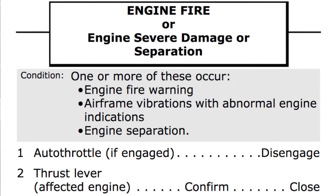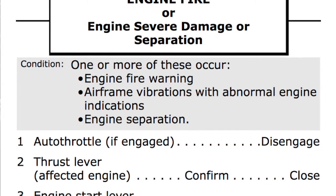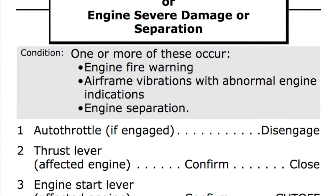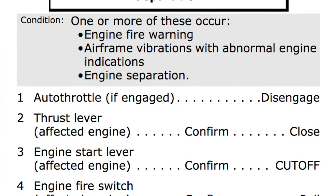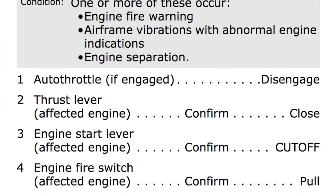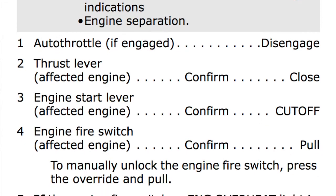Engine severe damage checklist. Condition: one or more of these occur — engine fire warning, or airframe vibration with abnormal engine indication. That is our case. Agree. Autothrottle, if engaged — disengage. Disengaged.